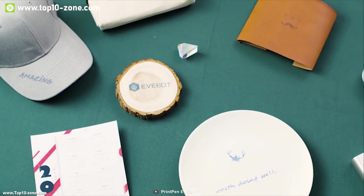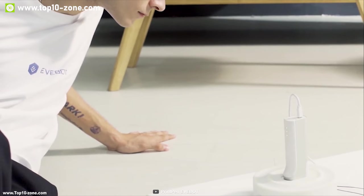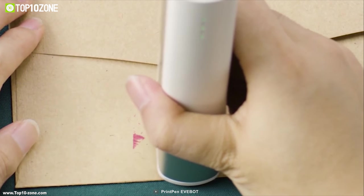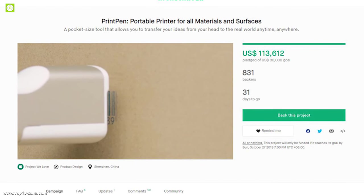Print Pen has a 1200 mAh battery that can be charged with a USB-C cable. Print Pen helps you to be more efficient and quicker at work. It is going through its crowdfunding campaign on Kickstarter and has raised over $76,000 US dollars.